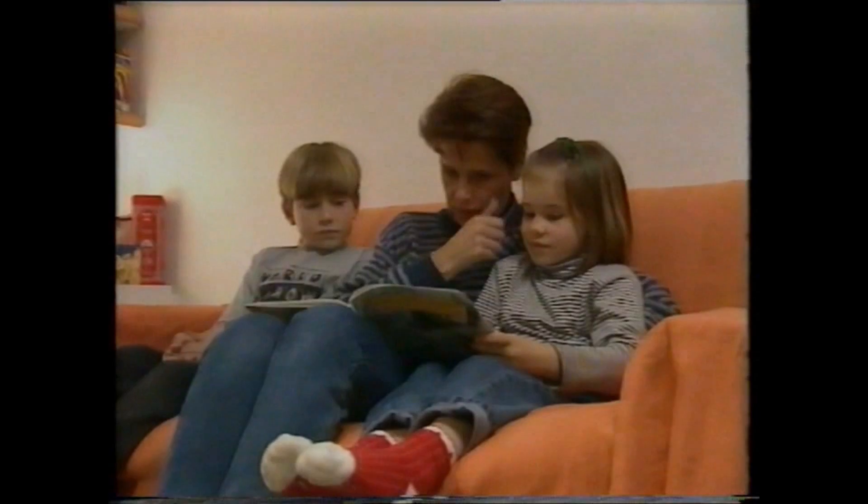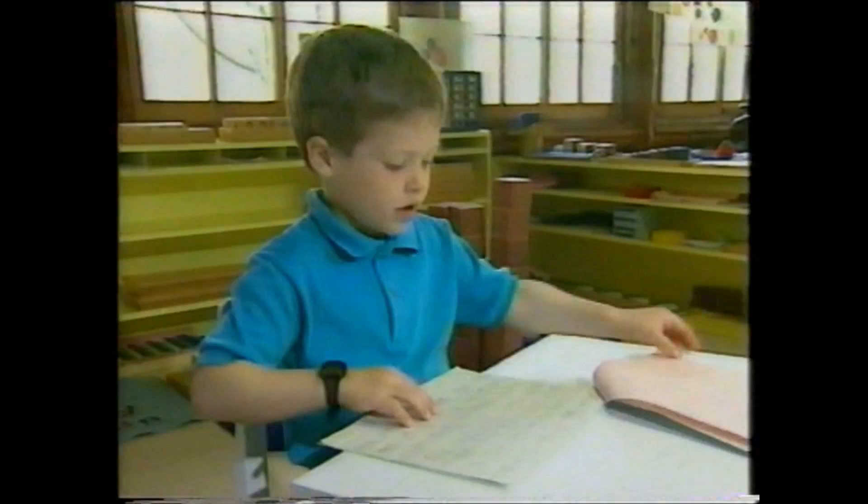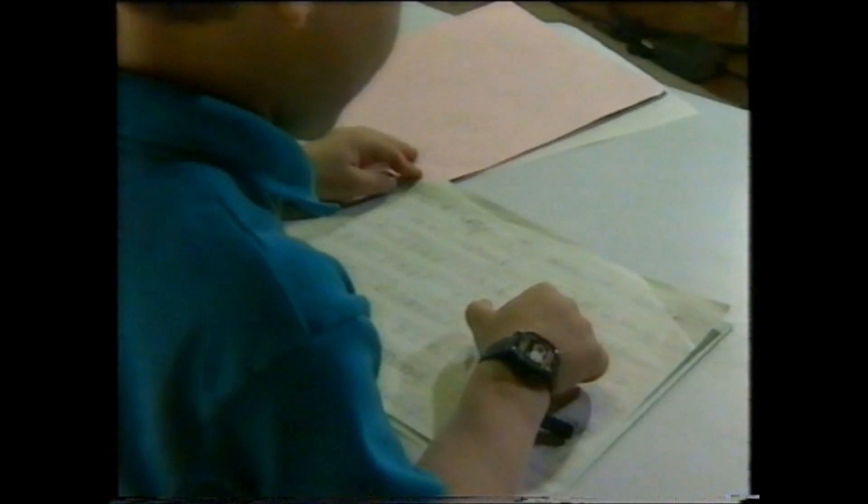We now know that 50% of one's ability to learn is developed in the first four years of life, and another 30% by age eight. That doesn't mean 50% of one's wisdom or 50% of one's intelligence. What it really means is that 50% of your brain's most vital pathways are laid down in the first four years of life. All future knowledge will be based on those vital foundations. What you do in those first few years will determine, to a very major extent, your child's entire future.